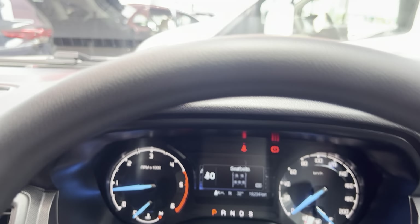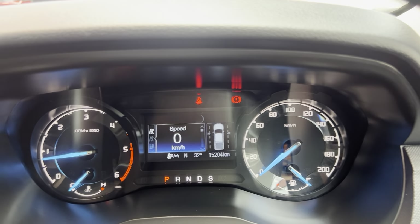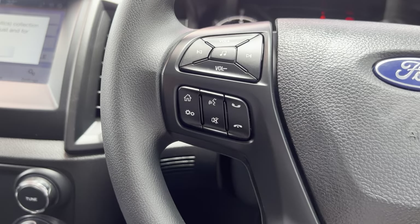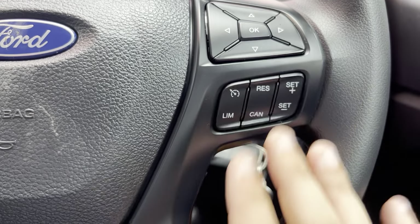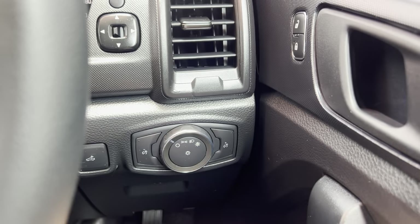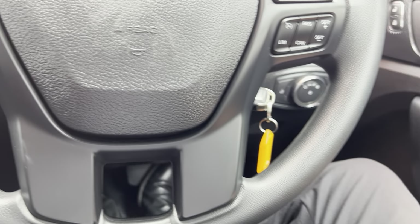Inside the vehicle we are showing 15,200 kilometers and as you can see there are no warning lights on the dash. The steering wheel has all your stereo and Bluetooth controls on one side, and all your cruise control options on the opposite side. You've got all your side mirror, window, light controls, central locking, and window controls just here on your door card.